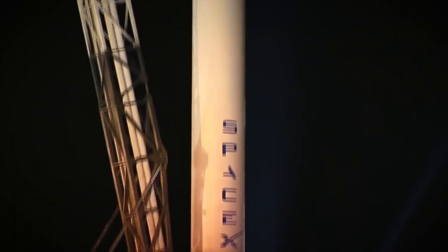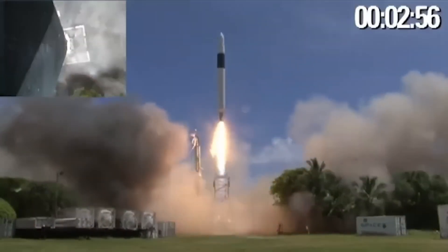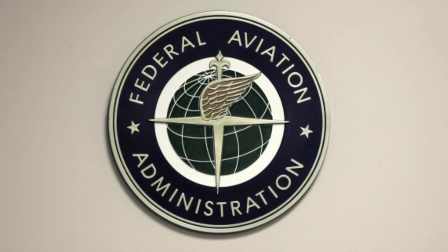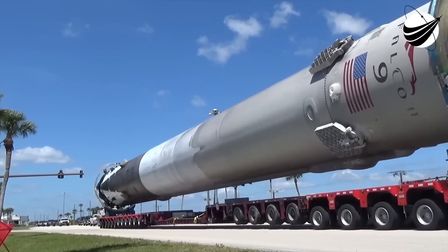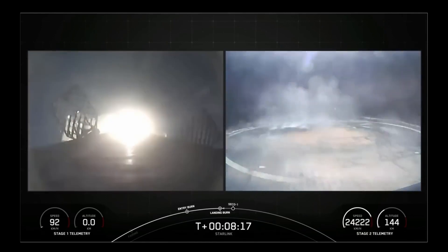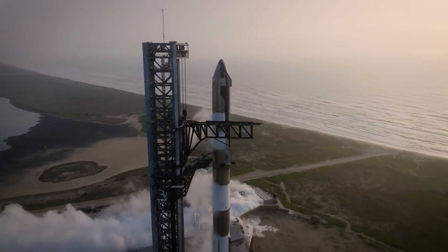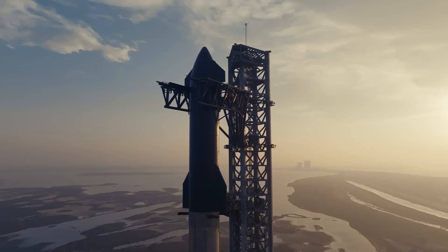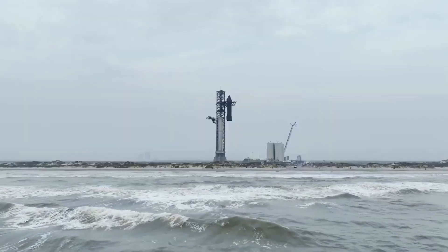These delays have affected both the Falcon 9 and Starship test flights. The Falcon 9 was grounded twice this year — first in July after the upper stage malfunctioned during a Starlink mission, leading to the loss of 20 satellites, which caused a 15-day delay. A second grounding occurred in August when a Falcon 9 booster failed to land properly on a drone ship and was destroyed, prompting another FAA review. Starship flights faced even more significant delays, with the FAA requiring extensive environmental reviews and regulatory approvals, delaying each of the five flights by several months.